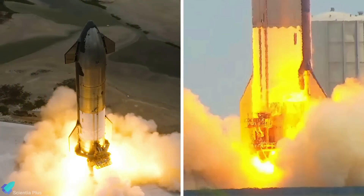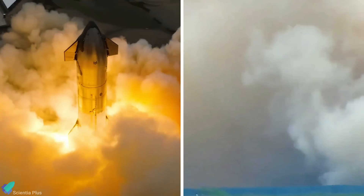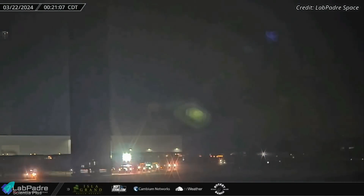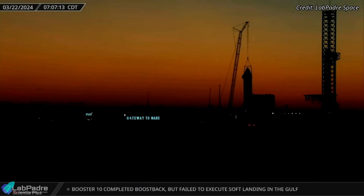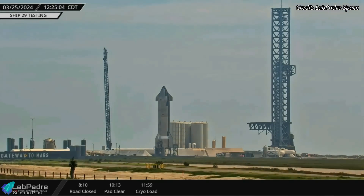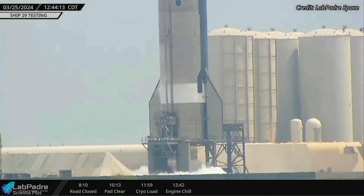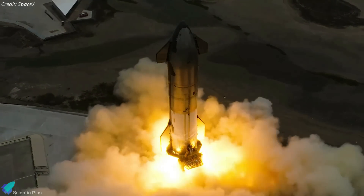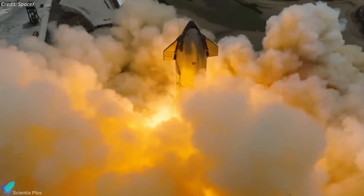Starship 29, the ship set to launch in Starship's fourth integrated flight test, recently completed two back-to-back static fire tests as part of its pre-launch preparations. The ship had been resting at the production site after completing the spin prime test on March 11, and was rolled out to the launch site on the 22nd. Upon arrival, it was hoisted onto the test stand. Frost began appearing on the ship, indicating propellant loading, and engine chill commenced 40 minutes later. Ship 29 then ignited all six Raptor engines for about five seconds, successfully completing its full-duration static fire test — the first time the ship ignited its engines after installation.